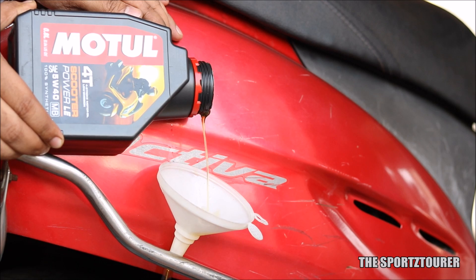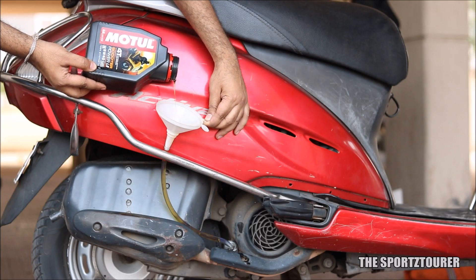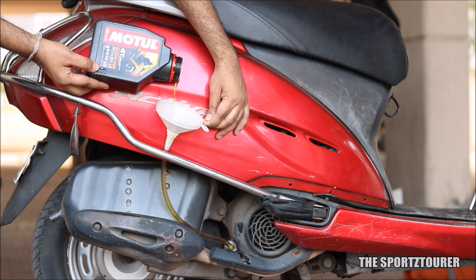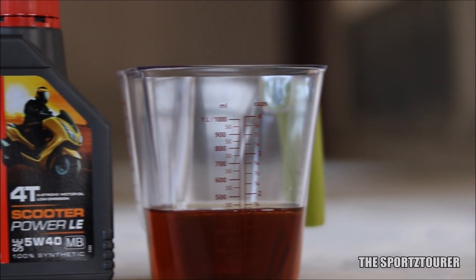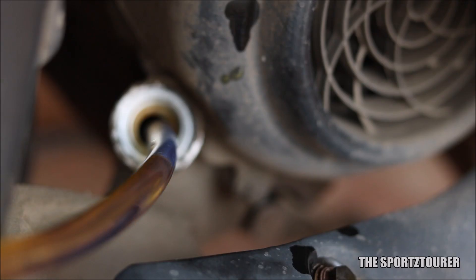The Motul Scooter Power LE has already been reviewed on both Honda Activa and TVS Jupiter on this channel, and the oil did give some impressive results when compared to the mineral based engine oils. The 5w40 grade performed well in both Honda and TVS engines and the scooter took heavy city traffic riding with no signs of stress. This channel has a dedicated video on this oil and you can check the same from the link in the description.